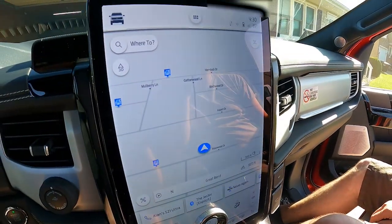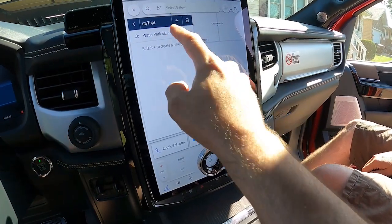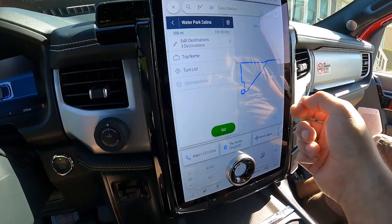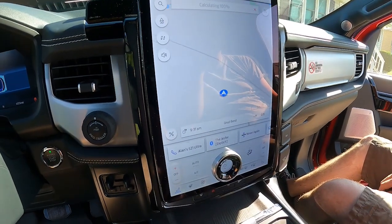So we're going to go ahead — on this setup the truck basically routes you around the chargers. I've already entered the destination for the water park, and we're going to go ahead — there's our route — say yep, that's it, and go. It's going to calculate our route.